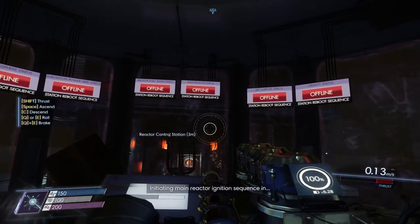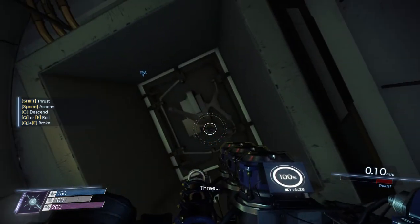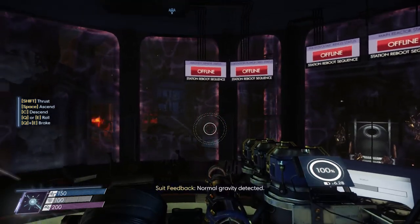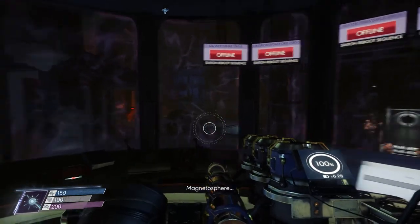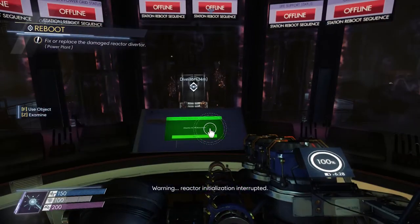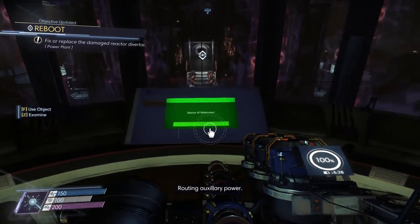Initiating main reactor ignition sequence in 3, 2, 1. Routing online, alert online. Warning: reactor initialization interrupted. Routing auxiliary power.